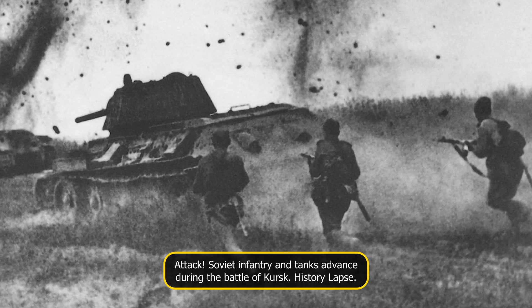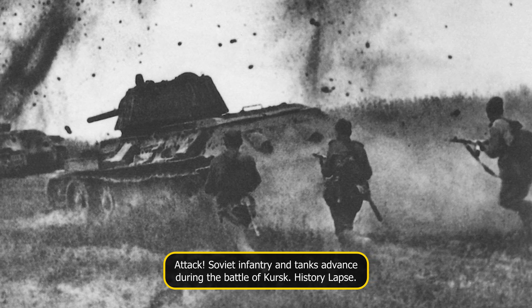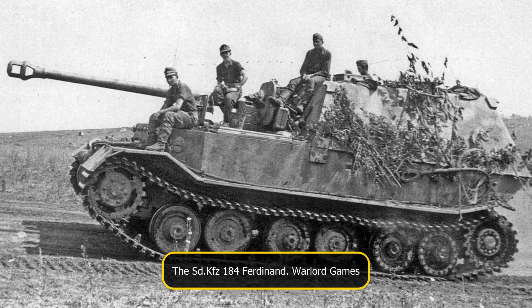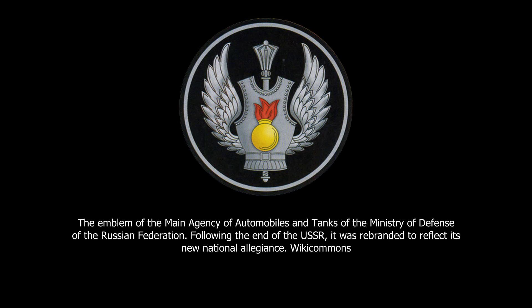After the battlefront experiences of 1943, with the appearance of the new German heavy tanks and tank destroyers such as the Ferdinand, the Soviet Union quickly realized that a new heavy tank was needed. Thus, in November of 1943, the GABTU, or the Main Directorate of the Armed Forces, requested the development of a 55-ton heavy tank.